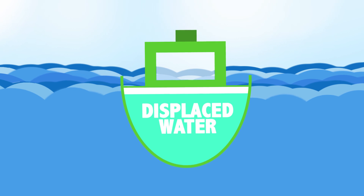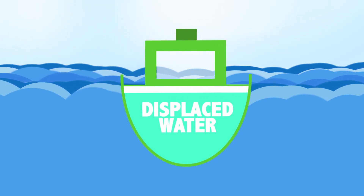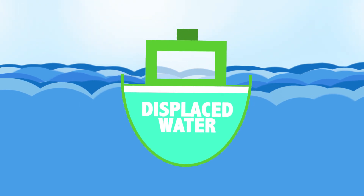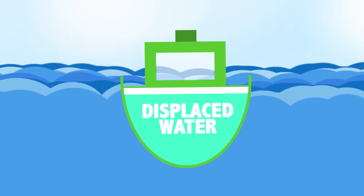If your ship is constructed like that, it can push away more water than its own weight, and therefore it can float and doesn't sink.